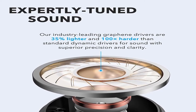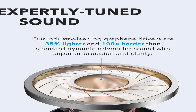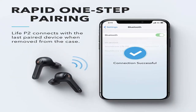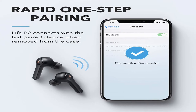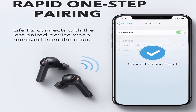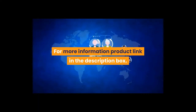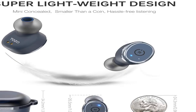Number 4 — Anker Soundcore Life P2 true wireless earbuds with four microphones, CVC 8.0 noise reduction, graphene drivers for clear sound, USB-C, 40-hour playtime, IPX7 waterproof. For more information, product link is in the description box.